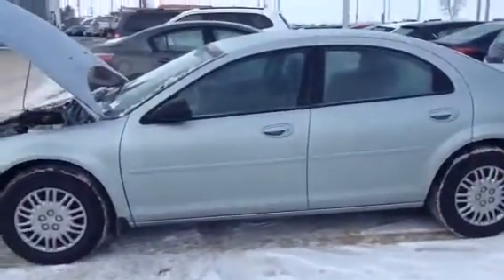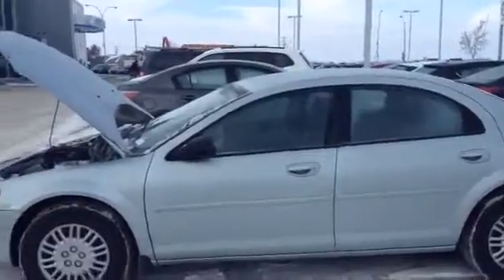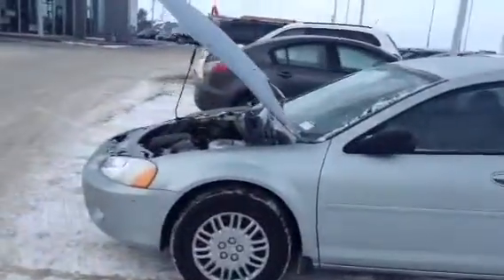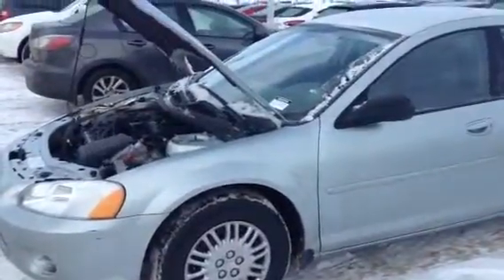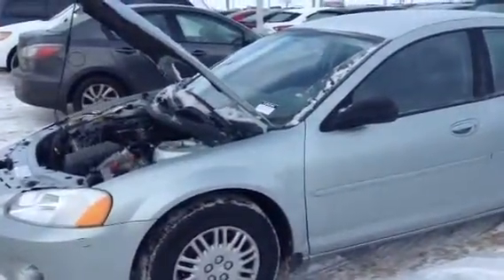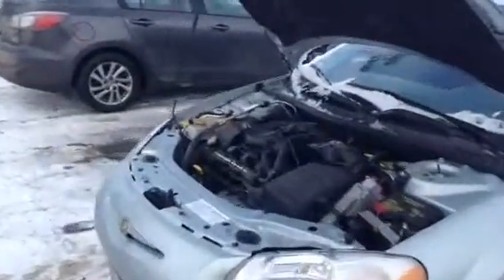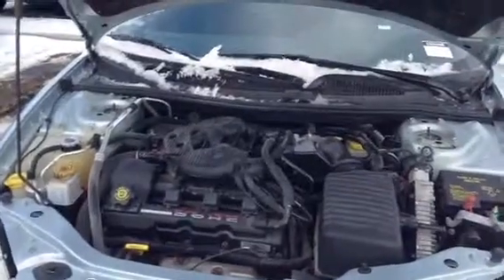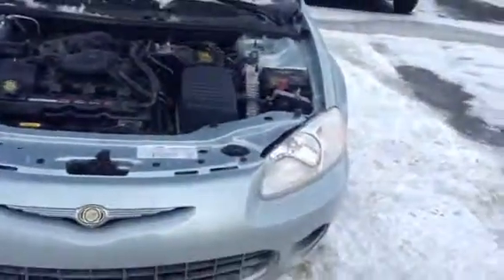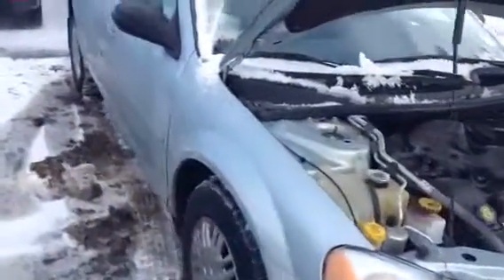Hi Harmony, this is Kevin Earing from LA Mazda. I just wanted to show you the 2002 Chrysler Sebring that I was mentioning to you. We have the 15 inch tires, Eagle LSs. The vehicle is a front wheel drive. It is a 2.7 liter engine, and as you can see it is a nice light blue in color.